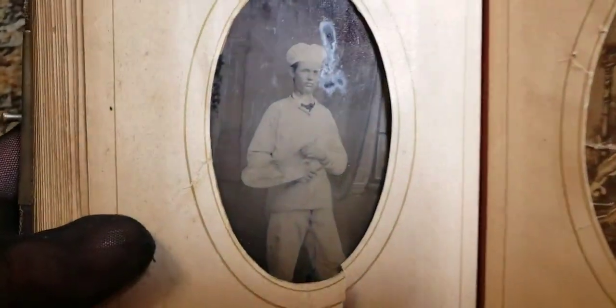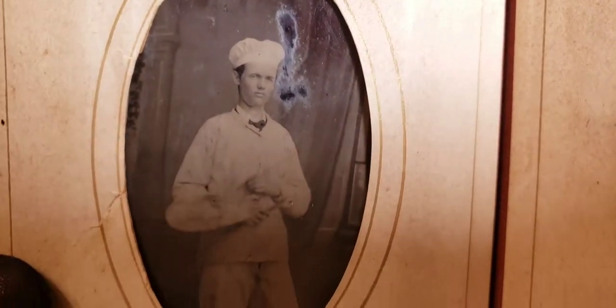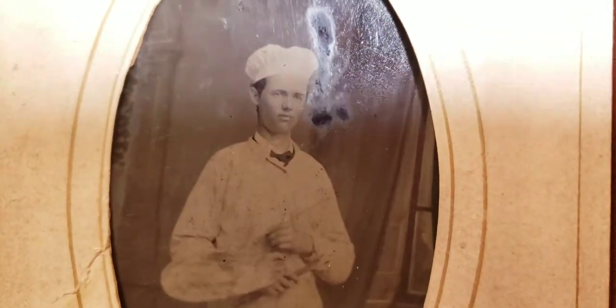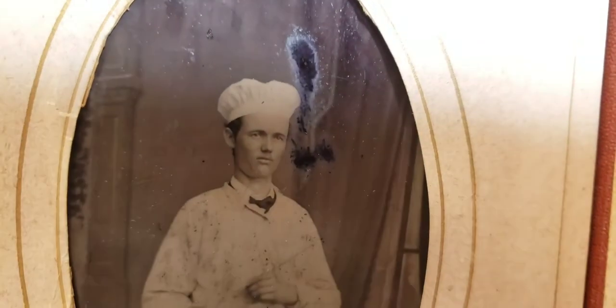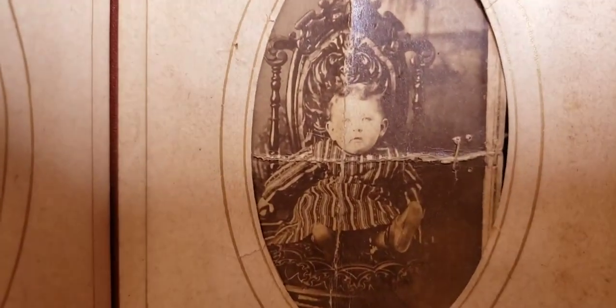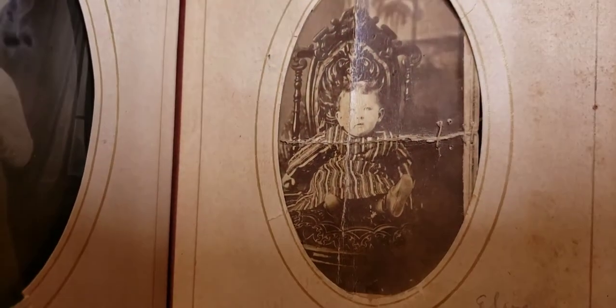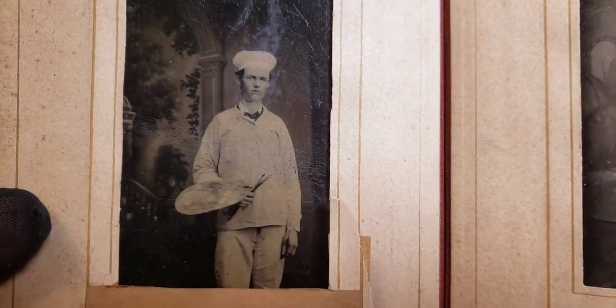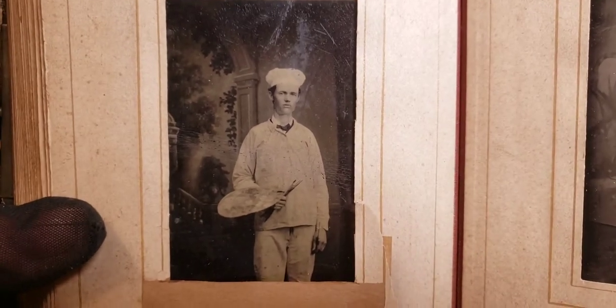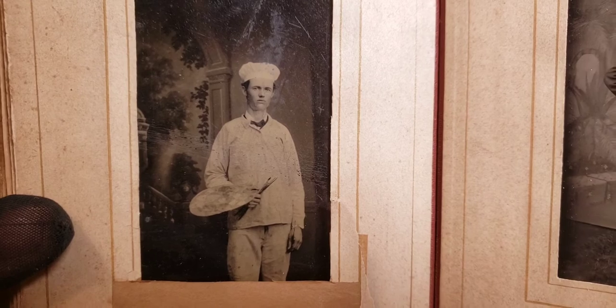What we have on the left is what's known as an occupation photo — a photo showing what somebody did for a living. At first I thought he was a baker because he has a baker's hat, but he was a painter. You can see he has a palette and a paintbrush — that was his painting uniform. Over here we have a very old tattered photo of a child sitting in a gothic chair. And here's that same painter again; you can see the palette, paintbrushes, and painter's hat. I don't know if that meant he was an artist or painted interiors or exteriors.